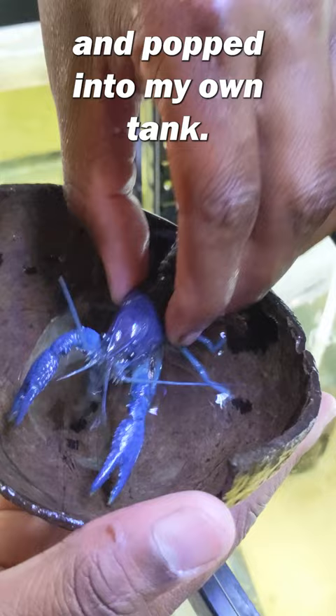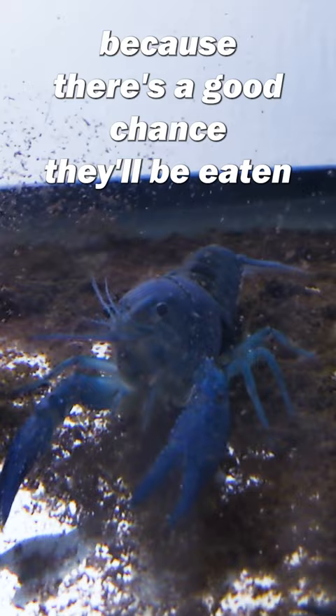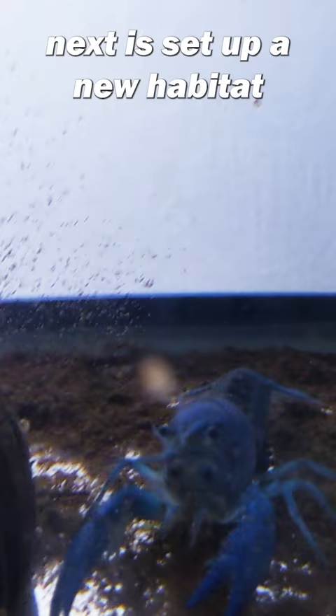Three weeks later, the babies are born. Now the challenge is growing them out because there's a good chance they'll be eaten in this tank. So what we have to do next is set up a new habitat. Like and subscribe for the next update from the fish room.